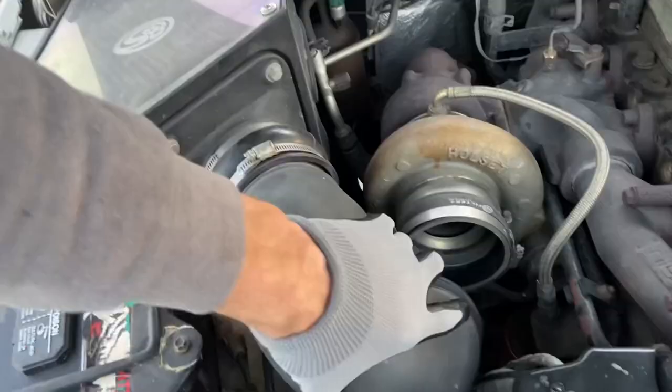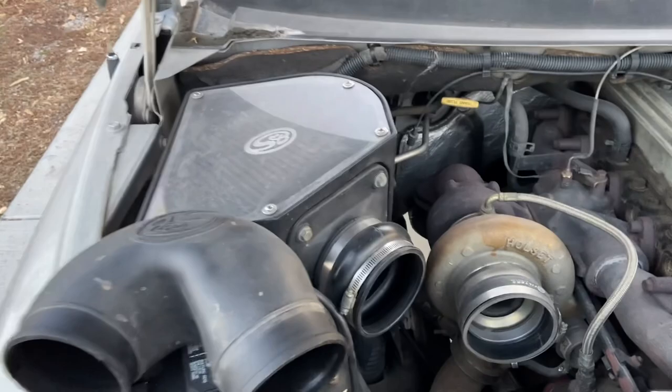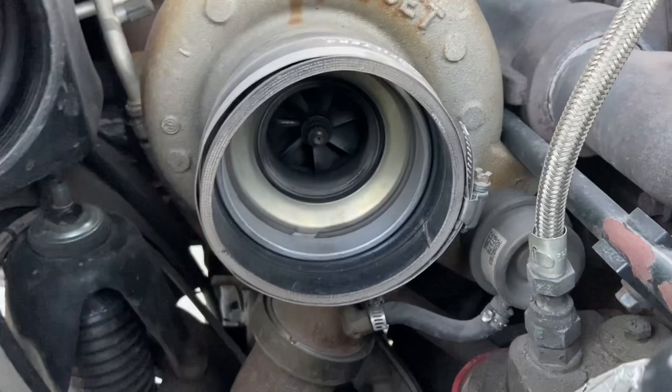I'll go ahead and pop this cover off and clean out my air cleaner just to be part of my good maintenance going on here. You can see our factory stock turbo — still looking pretty decent in there. It still spools up nicely and scoots on down the road.